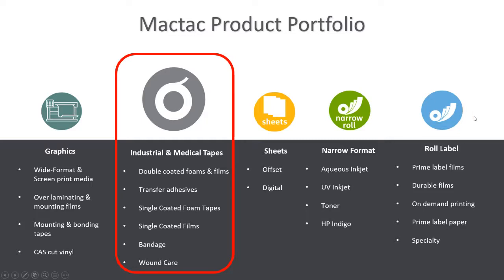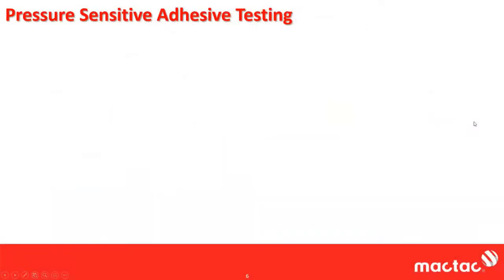Now I will turn the presentation over to Steve, and he will start our discussion on performance testing for adhesives. I'm going to start talking about pressure-sensitive adhesive testing. Literally, there are hundreds of tests that could be performed on pressure-sensitive adhesives and laminates. At MACTAC, our corporate test method database is about 250 tests strong, and I know we don't cover all the tests.